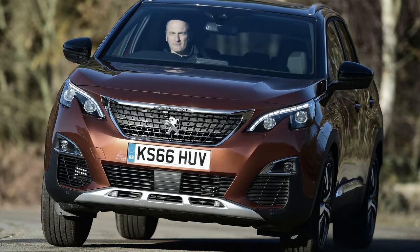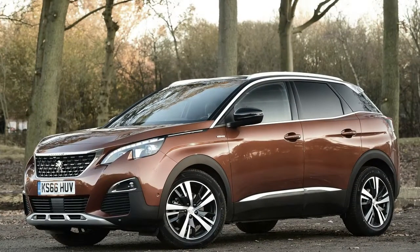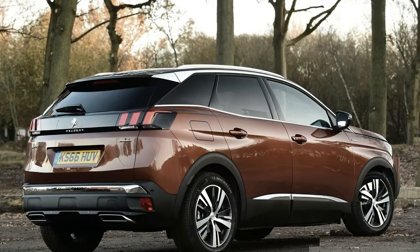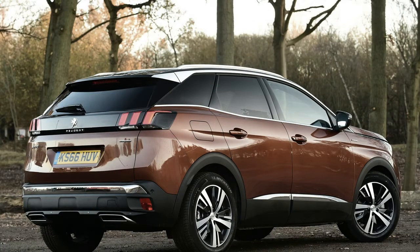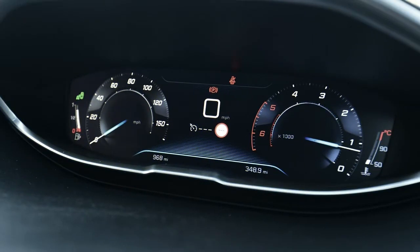Gone is the old car's split tailgate, in favour of a conventional rear hatchback, but despite the latest 3008 following the crossover route rather than remaining an MPV, there's more room in the back of the MK2 than the MK1 ever had. The cabin has also been given a radical overhaul to improve its looks, quality and level of high-tech equipment.